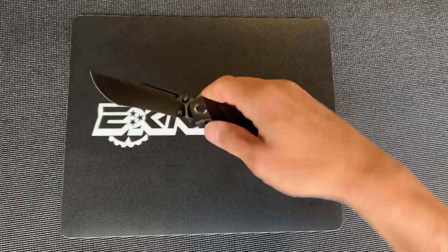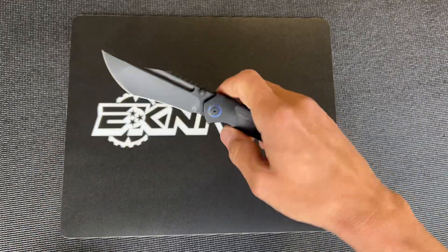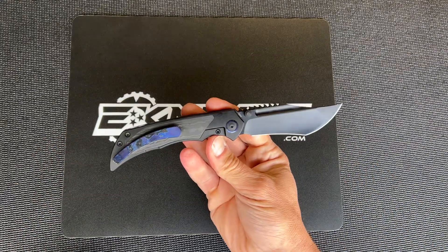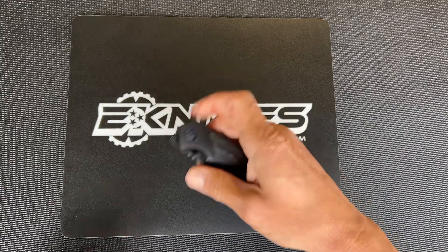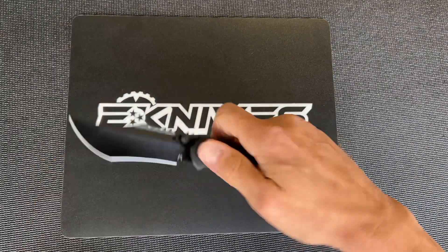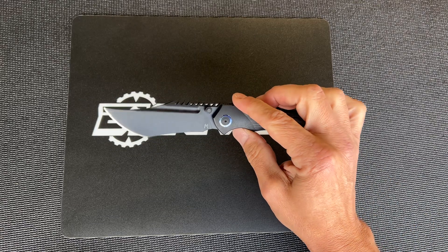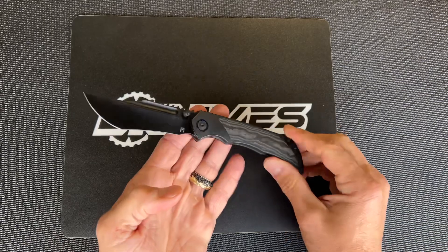It's a 3.5 inch M390 blade. It's got a great feel to it, great size, and it's got dual openings — you can front flip it and it has dual thumb studs. Spidey flick, front flip, however you want to do it. It feels really good and it's got a great look to it too. The blade is super aggressive.